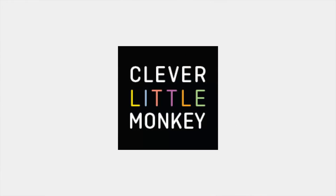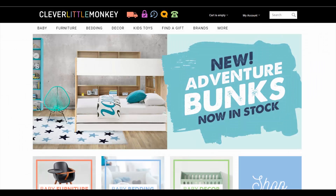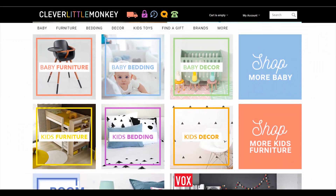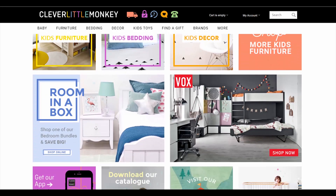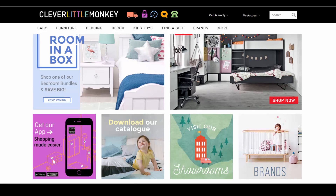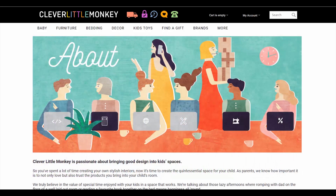The first store on our list is Clever Little Monkey. They provide a wide range of goods for children, starting from beds and nurseries, to toys and decorations. 'From parents to parents' — that's what the marketplace owners say. This is a group of dedicated women who want to make childhood better.